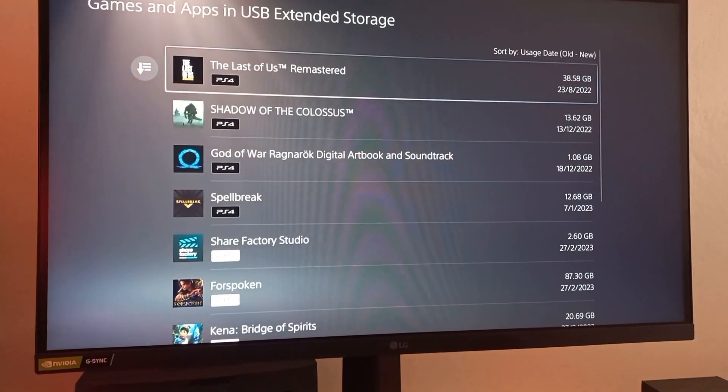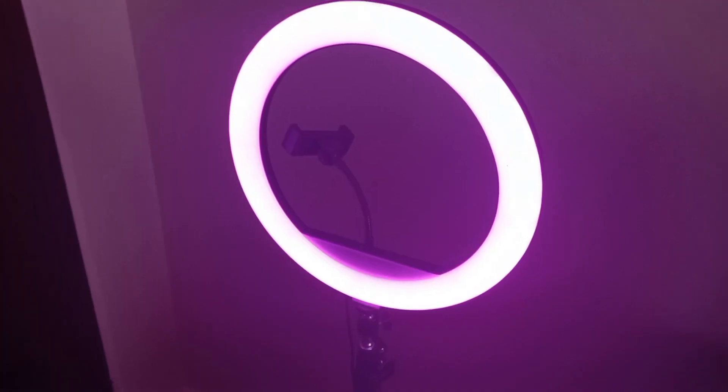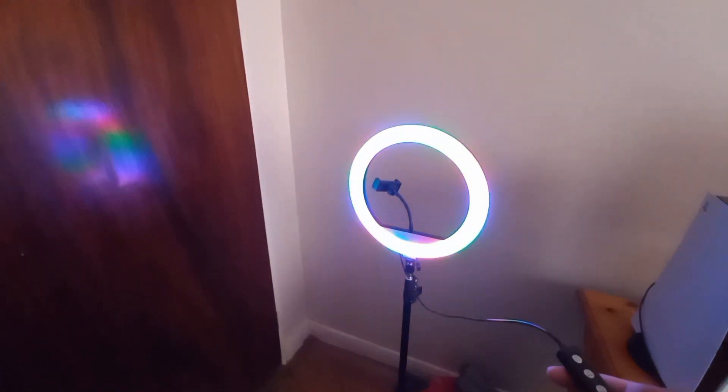Next we have our ring light — that's a bit faulty. I'll mostly use the ring light for TikTok videos and if I do decide to include my face in my gameplay. It cost around $25, which is 450 rand.